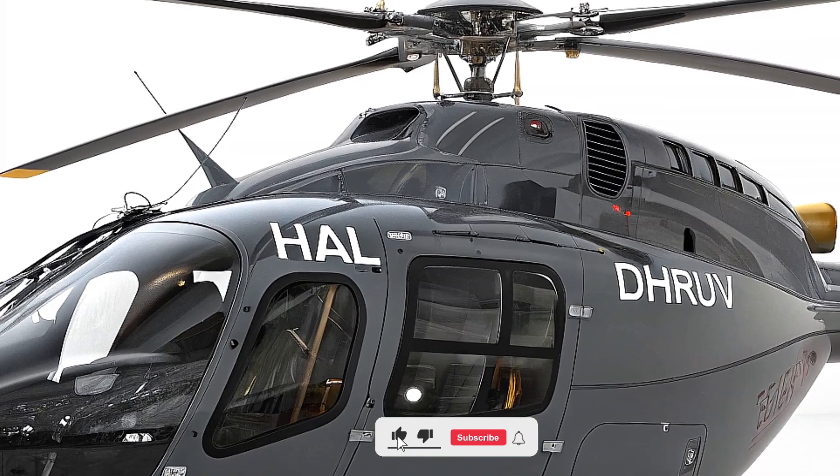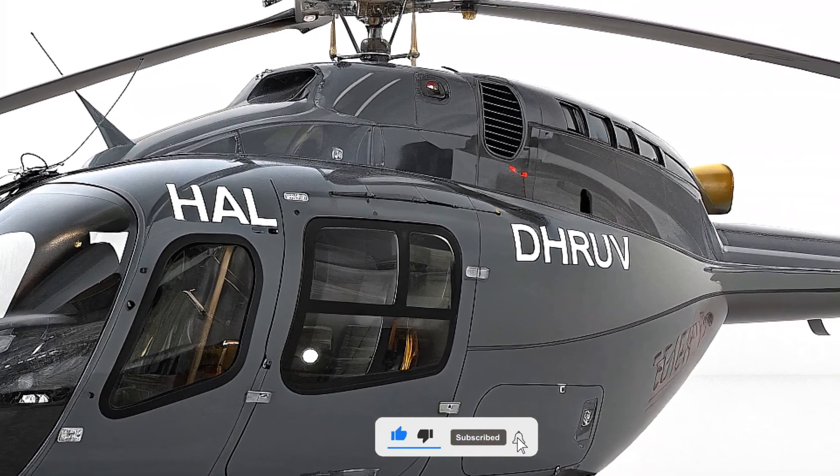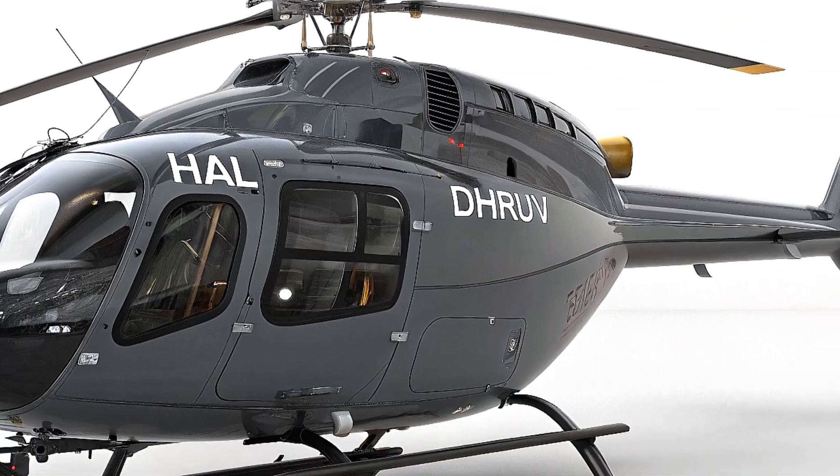What do you think about the HAL Dhruv UHM? Let us know in the comments, and if you enjoyed this deep dive, share it with your friends. This is Life on Wheel — we'll see you in the next one. Stay soaring.